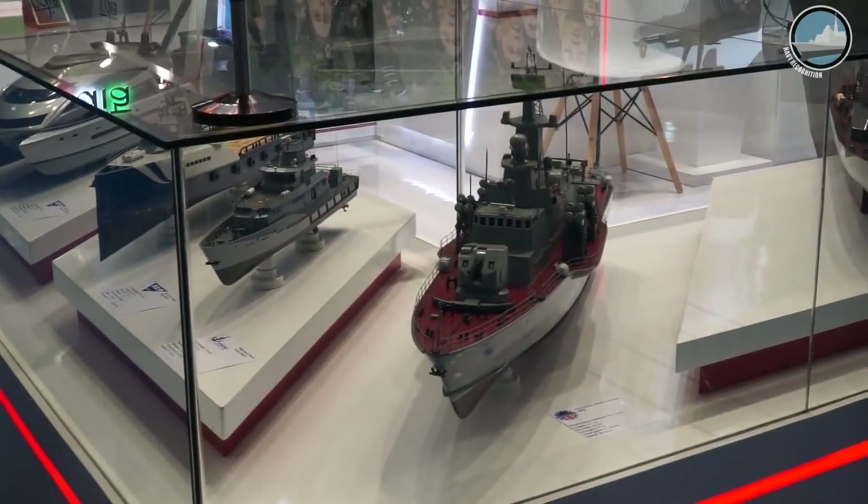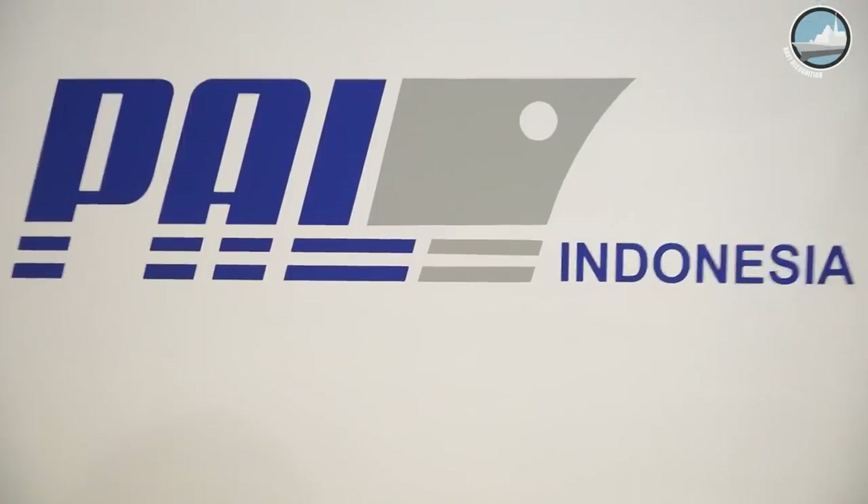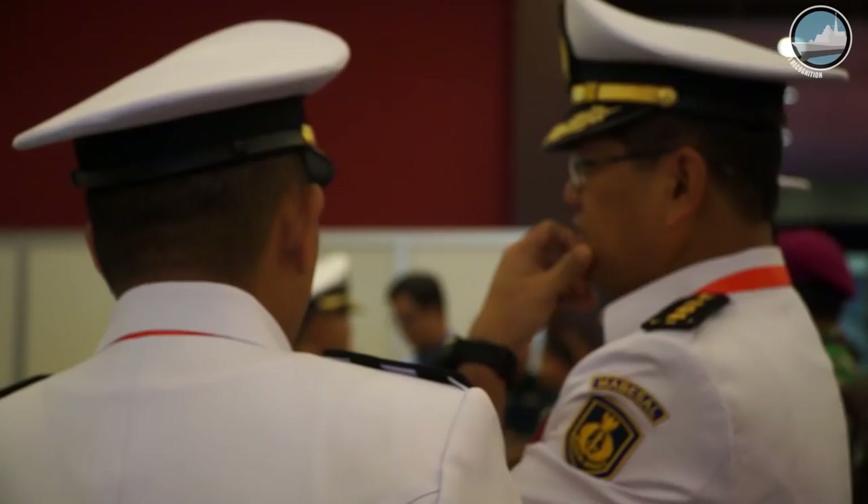Welcome back to Indonesia in Jakarta for another edition of IndoDefense. Once again there's a lot of naval defense innovation on display on the show floor from both international and local industries. Let's check some of them out.